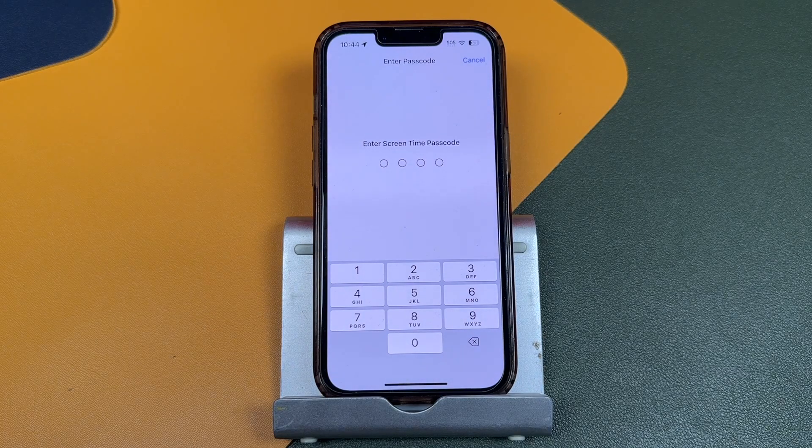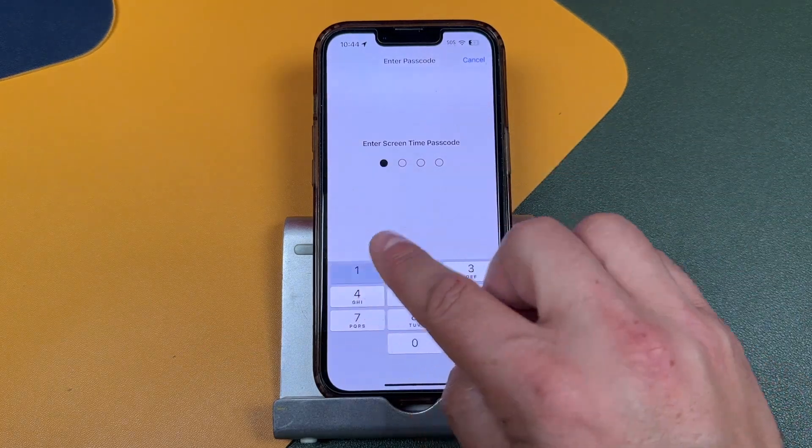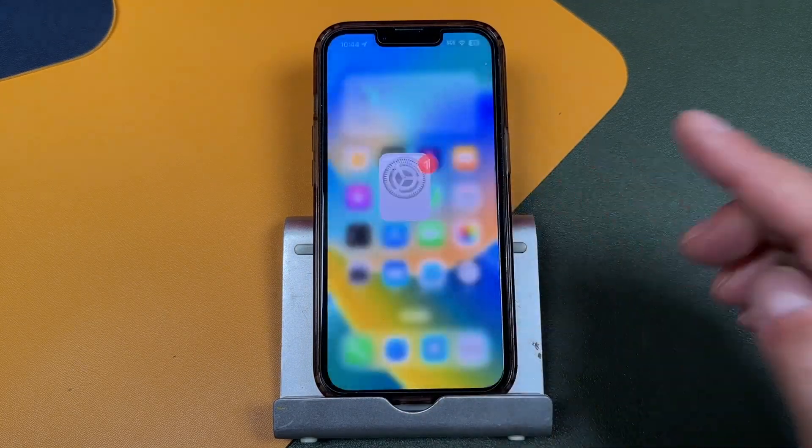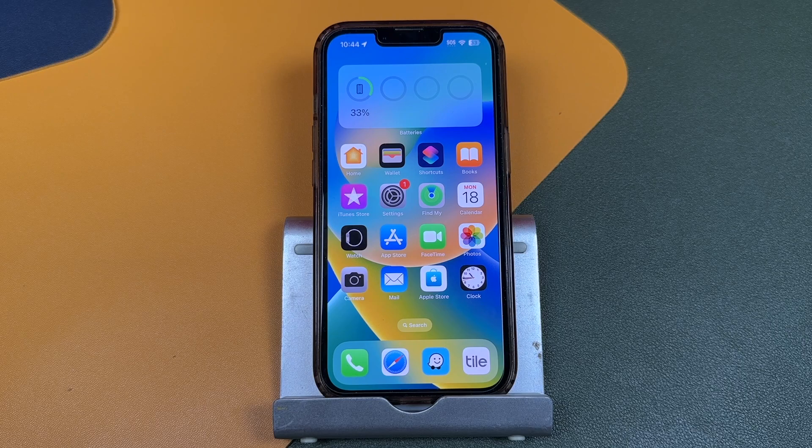You can see right here — we can just turn this off. It'll prompt you to enter your Screen Time passcode, and you'll need to know what that is. Now anytime you have your iPhone or iPad close to your eyes, it's not going to prompt you.